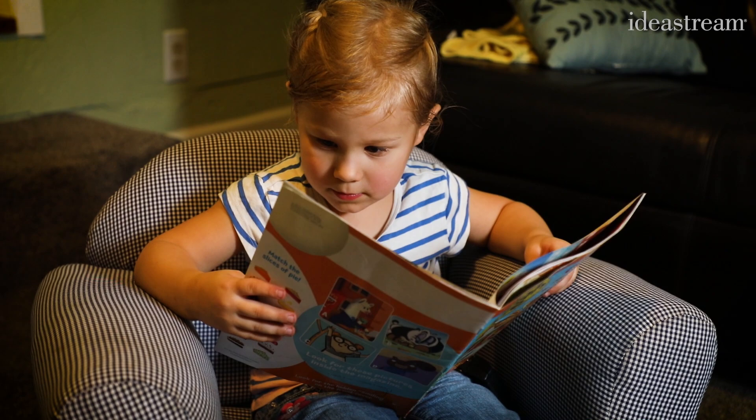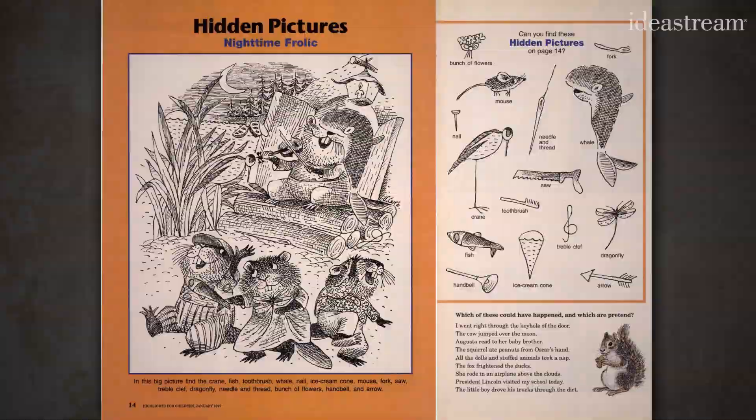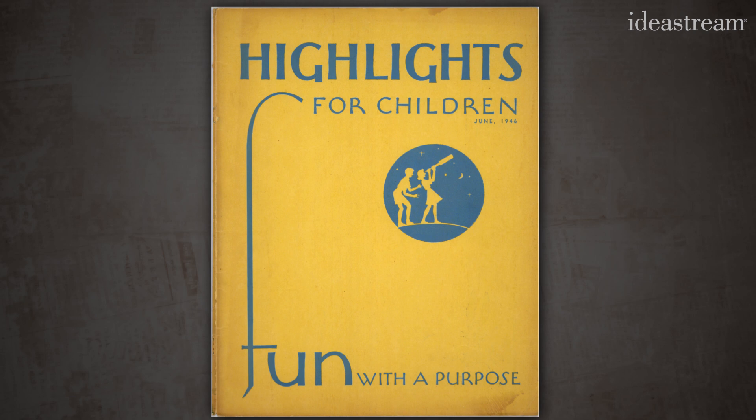That same look and feel Mallory describes isn't an accident. There are certain things that appear in every issue of Highlights. We call those our legacy features, and they're non-negotiable — they're in each issue. For example, we always have a hidden picture in every issue of Highlights. In fact, there's been a hidden picture in every issue of Highlights since June 1946, the very first one.